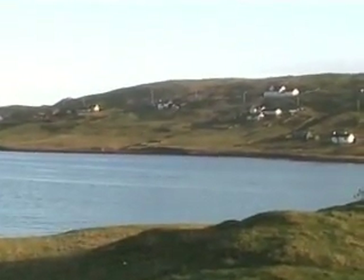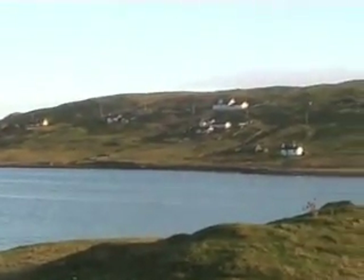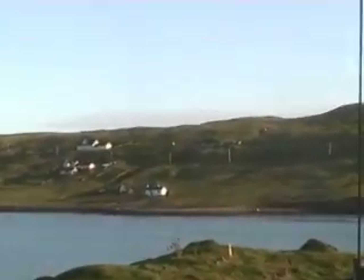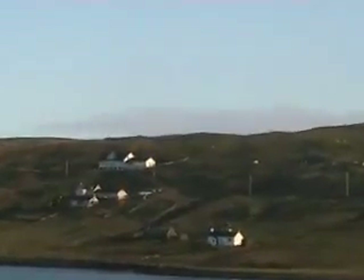Right, third time lucky. This is the prospective house site from the ferry terminal. I'm going to zoom in on the big white house, which is the new house that's beside the site that you're looking at.